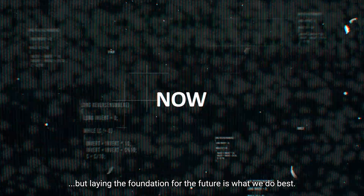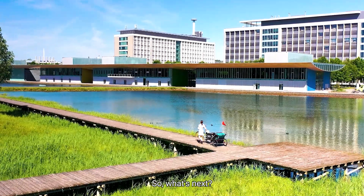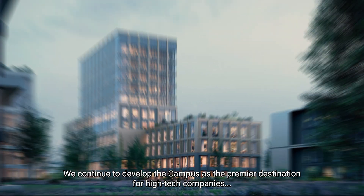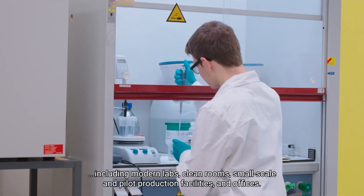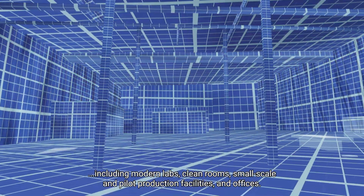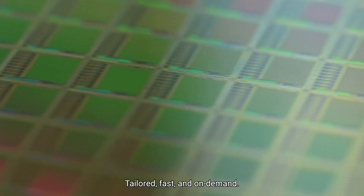We are proud of what we have achieved together in the past, but laying the foundation for the future is what we do best. So, what's next? We continue to develop the campus as the premier destination for high-tech companies and their employees by providing cutting-edge high-tech facilities, including modern labs, clean rooms, small-scale and pilot production facilities and offices — tailored, fast and on demand.